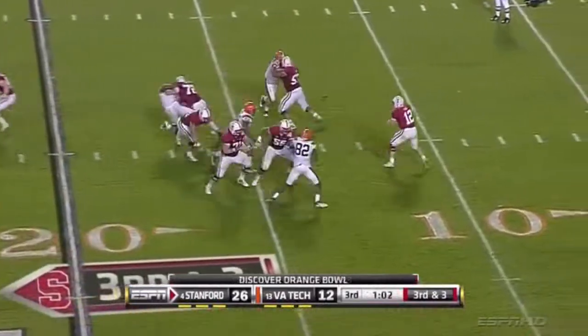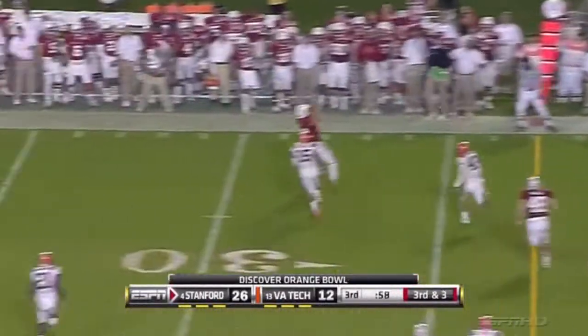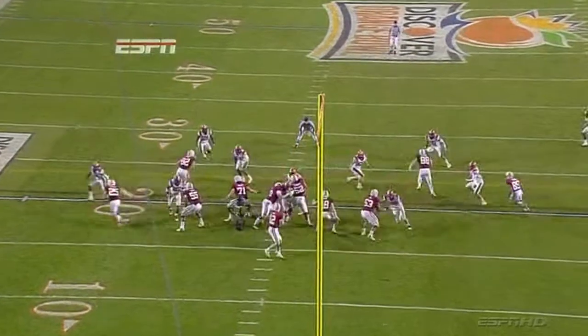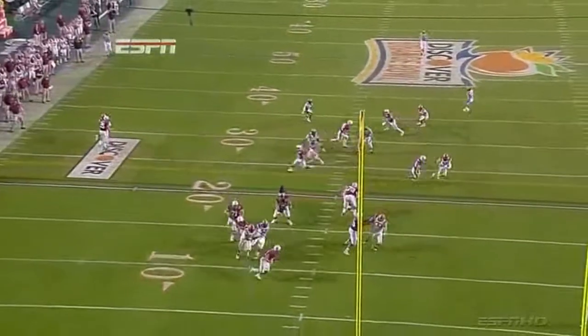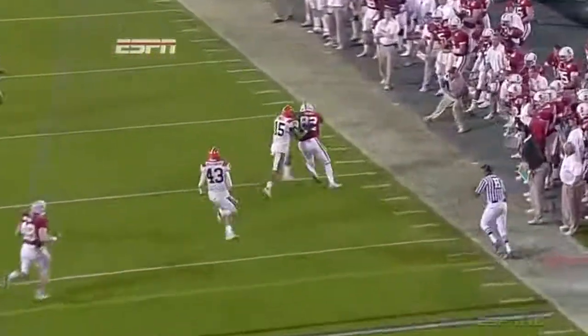Third and three, Andrew Luck under pressure. Puts it up — and it's caught for the first down. Andrew Luck does an amazing job here. Here comes the pressure right up the middle. He escapes to the right and throws a receiver open.